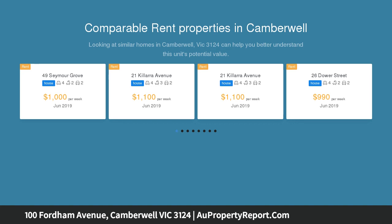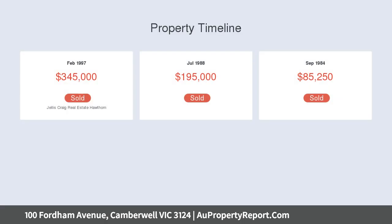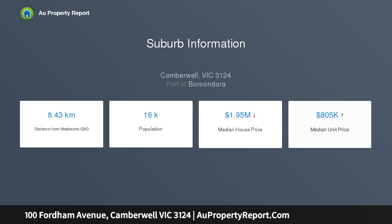large garden block of 688 square meters, moments from Hartwell Station and the Anniversary Trail Reserve, and close to shopping centres and leading schools, zoned for Camberwell Primary and High School. Distinguished by exquisite period detail, high ceilings, and quality